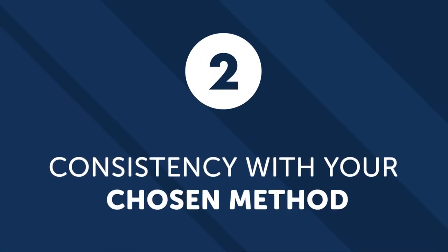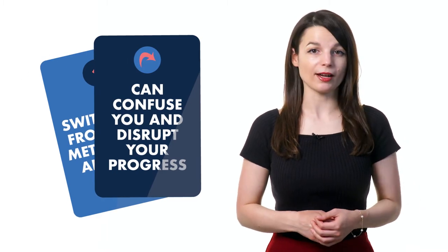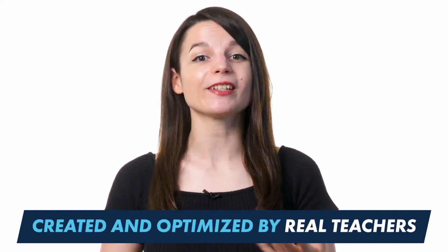Number two, consistency with your chosen method. There are a lot of options when it comes to courses and learning materials. Switching from one method to another can confuse you and disrupt your progress. Focusing on one learning method will make a difference. Our method has been created and optimized by real teachers, so you can stick to it with confidence.